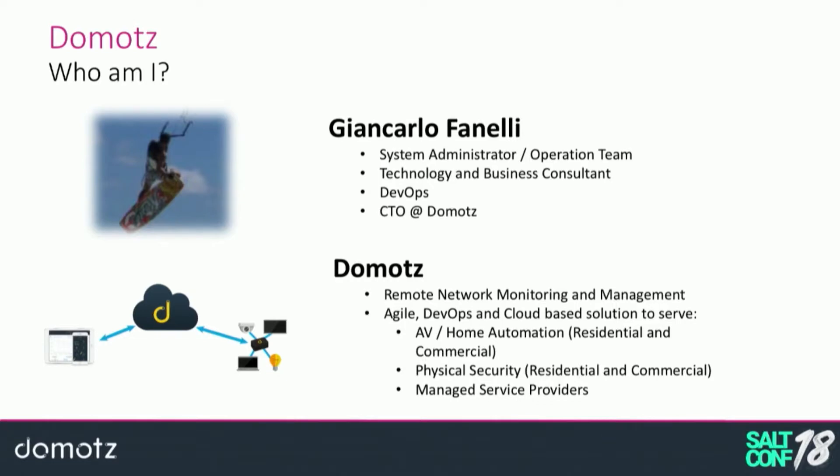My name is Giancarlo Fanelli and I'm currently the technology lead at Domots. I started my professional career as a system administrator in an operations team at a telco company back in Italy — it was 2000-2001. Then I moved to Greece with the same role, taking care of the production environment of a huge telco company. At that time, the automation we're used to today was a utopia, so I spent most of my time bringing automation to what was then a very manual process.